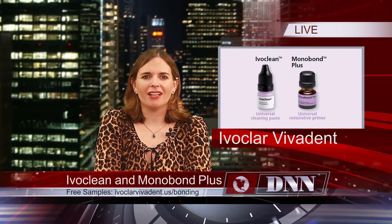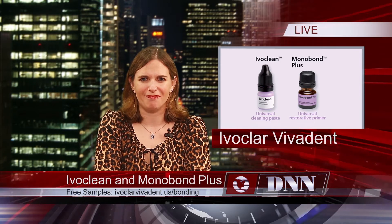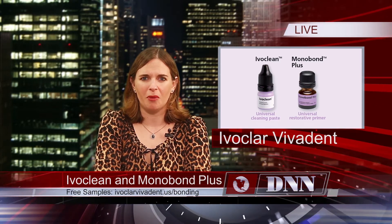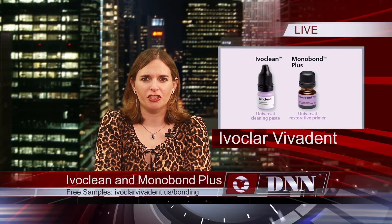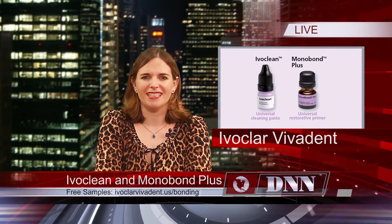Achieve a strong bond to all restorations, especially zirconia, with IvoClean and MonoBond Plus from Ivoclar Vivadent. Right now, you can get a free sample of these products by visiting IvoclarVivadent.us/bonding. This page also offers step-by-step illustrated instructions on how to get a reliable bond with these products every time. This offer is only good for a limited time, so visit the site today.